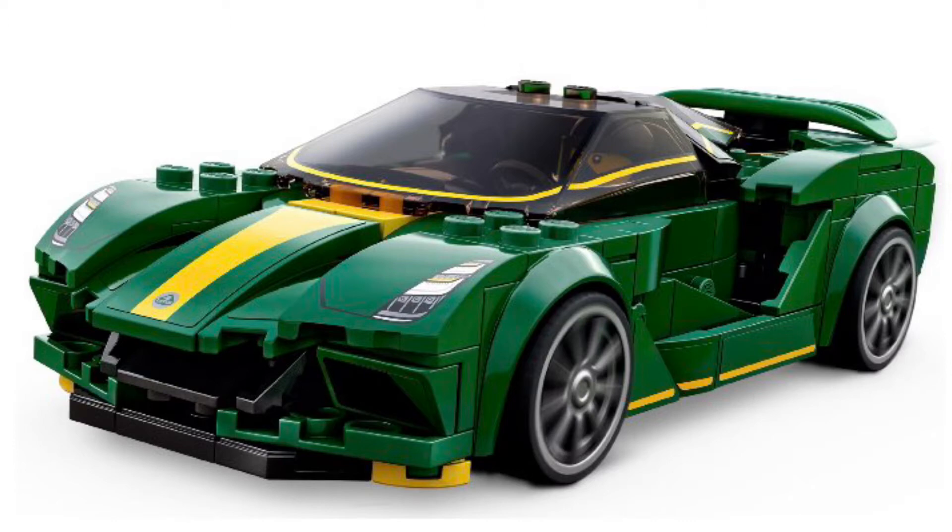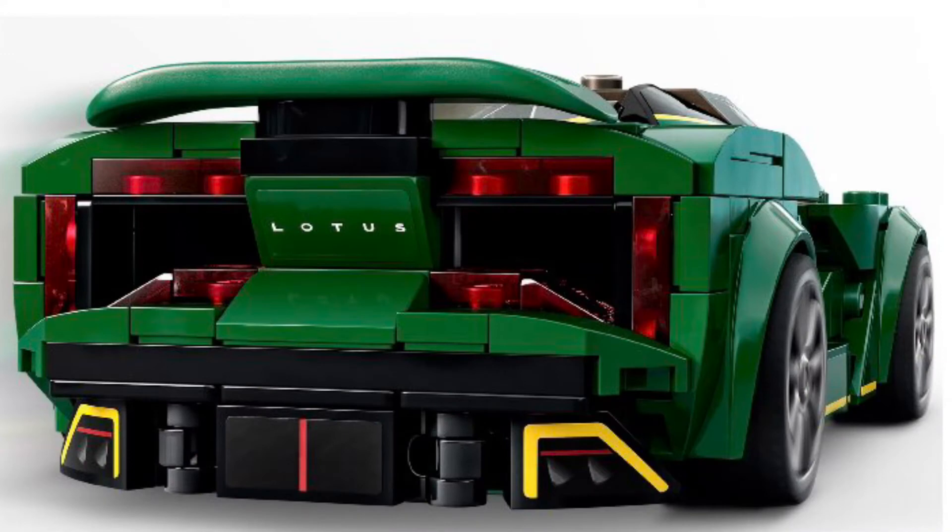This one's going to include 247 pieces, so a bit less, but it's going to have the same retail prices — $20 USD and $25 Canadian.